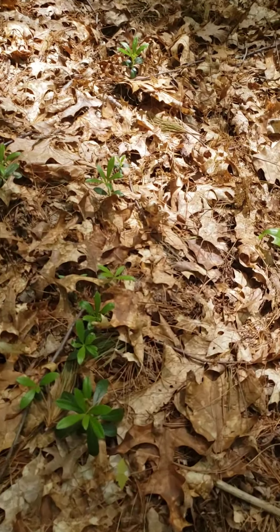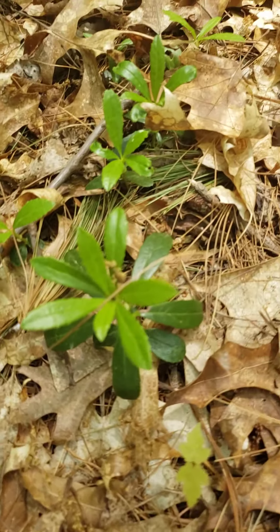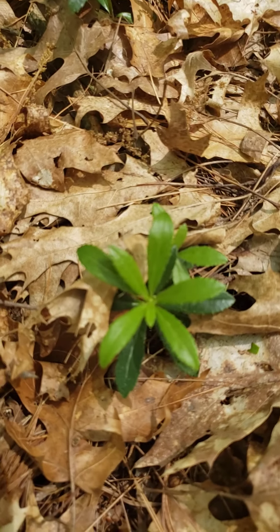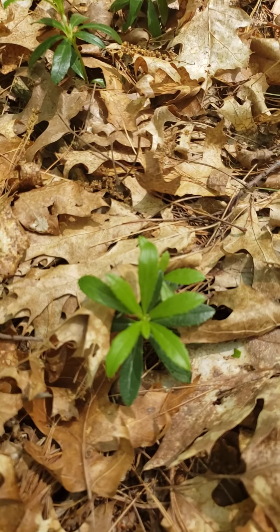Continuing on, we come to a cluster here on the ground. This interesting leaf belongs to one of our protected wildflowers. This is called Pipsisawa, and it's related to striped wintergreen, which is another protected one.